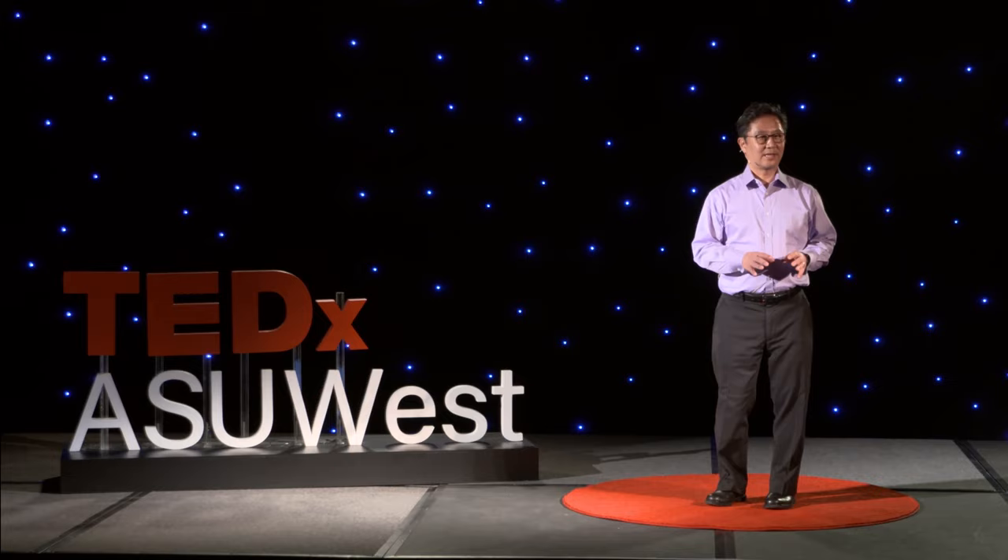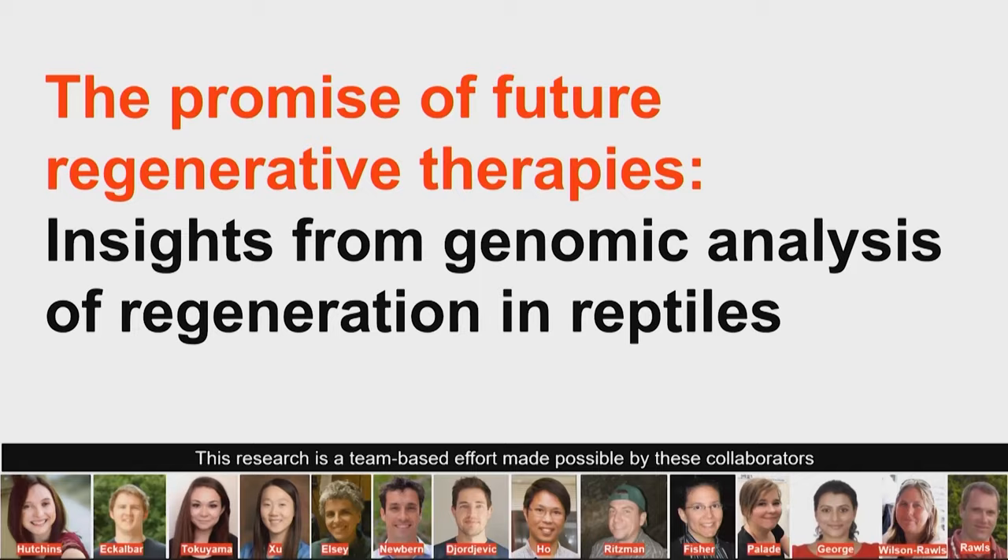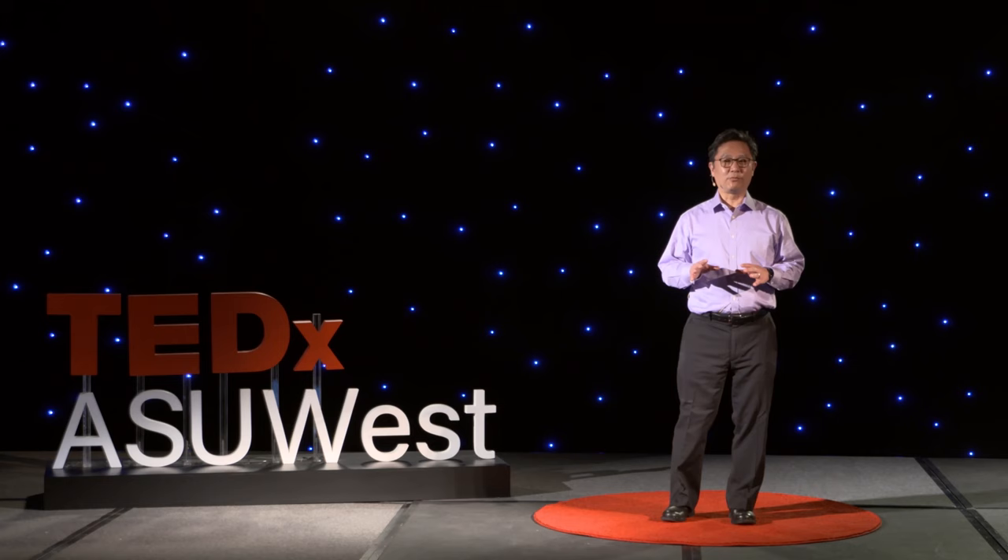We are living in a century where the basic science and engineering discoveries happening right now are shaping the regenerative medicine therapies of the future. Let me share some insights we're getting from analysis of reptiles that very much shape what we think will be these therapies of the future.